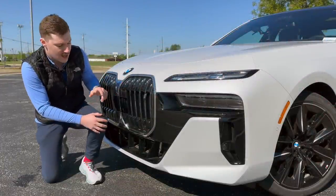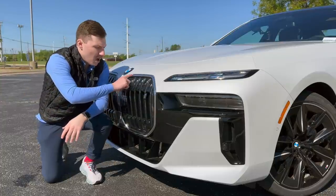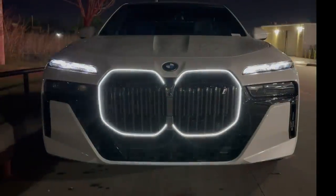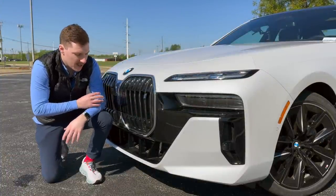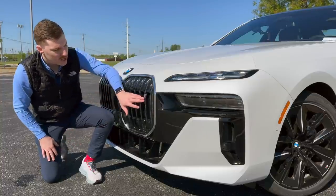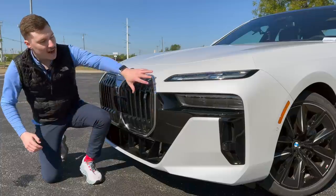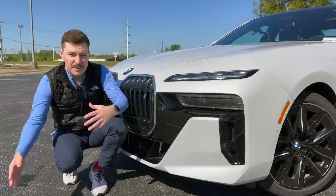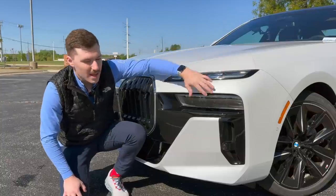This is the new 7 Series front end. We've got the two kidney grills and dual headlights. What's really cool is they've added the option for illuminated kidney grills, so at nighttime you'll see them illuminate — it's pretty amazing. They've got adaptive kidney grills, meaning when they're closed the car is more aerodynamic, but when it needs cooling it opens them up. Because this is the i7, it's fully electric, so you've got individual badging to let everyone know. The main LEDs are adaptive and move along the road, while the running lights are separated — all crystal, so at night it looks really cool.